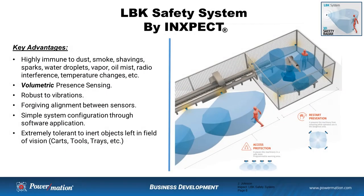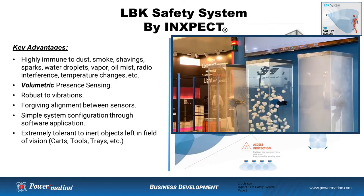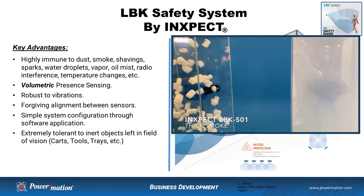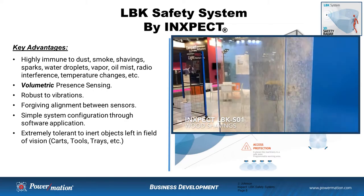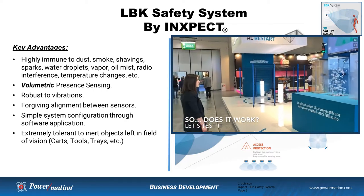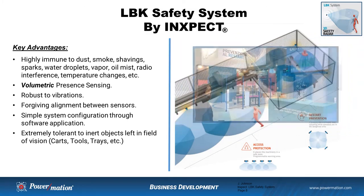What are some of the key advantages of this radar-based safety system versus an optical-based safety system? First and foremost, this product is highly immune to those manufacturing byproducts that will cause excessive downtime for optical safety devices — things like dust, smoke, weld spatter, sparks, water droplets, vapor, and oil mist. All of that will eventually wreak havoc on an optical-based safety system and create excessive downtime for the manufacturing process.